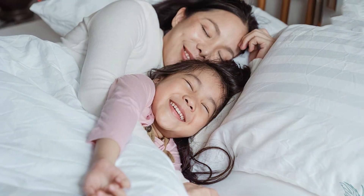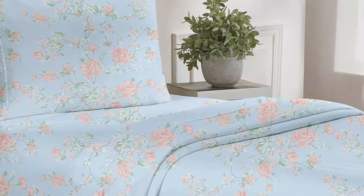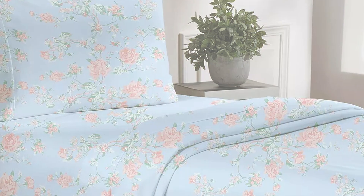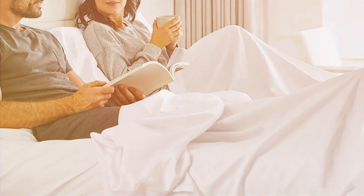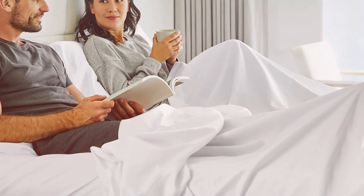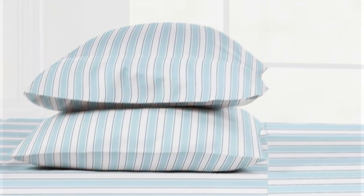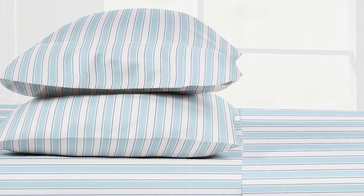One of the standout features of this set is its satin weave, which gives the sheets a luxurious sheen and a silky touch. This weave also enhances the durability of the fabric, ensuring it withstands frequent washing without losing its softness or shape. The deep pockets on the fitted sheet can accommodate mattresses up to 16 inches thick, making it versatile for various mattress sizes.